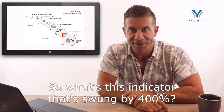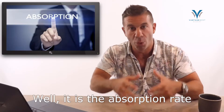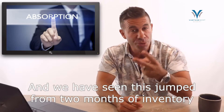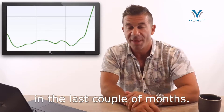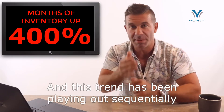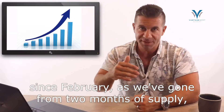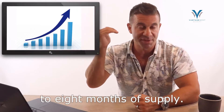So what's this indicator that's swung by 400%? It is the absorption rate, or months of inventory, and we have seen this jump from two months of inventory to north of eight months of inventory in the last couple of months. That's a 400% increase in the absorption rate, and this trend has been playing out sequentially since February, as we've gone from two months of supply to four to six to eight months of supply.